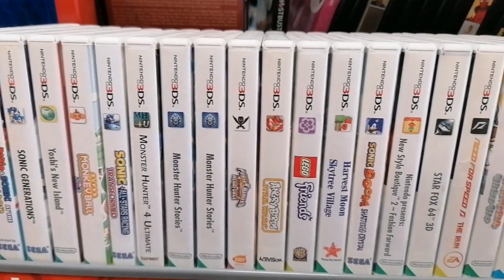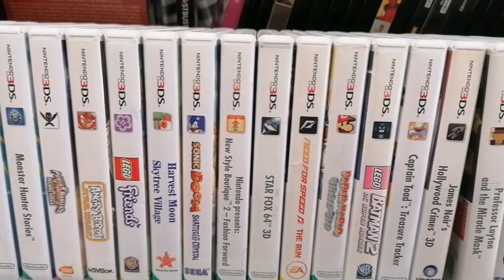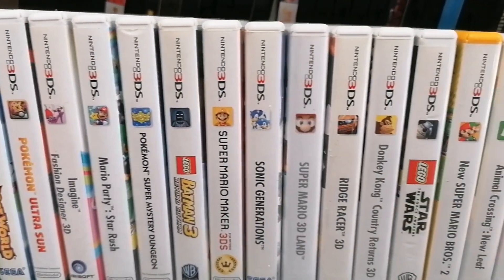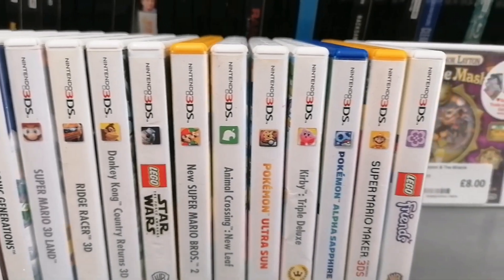I was really impressed with their 3DS selection. You don't often see this many 3DS games — I didn't grab any today but it was awesome to see this many in one store.